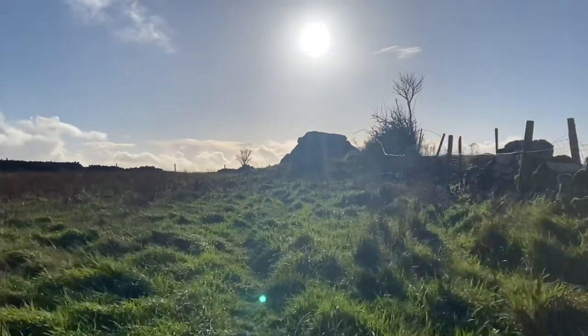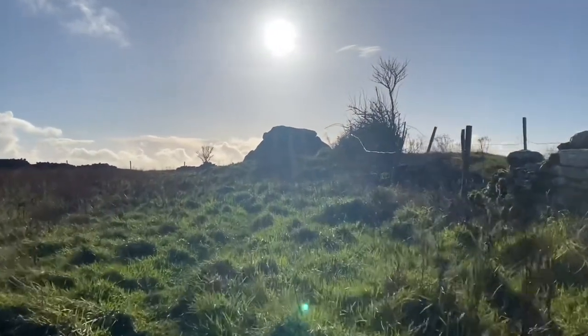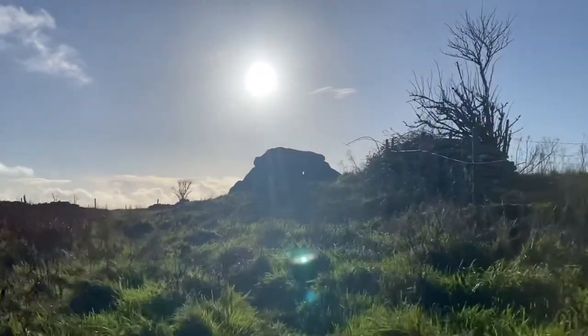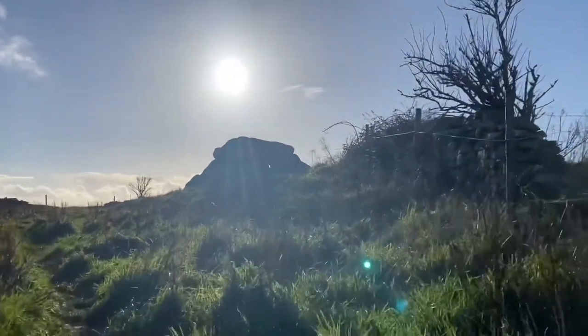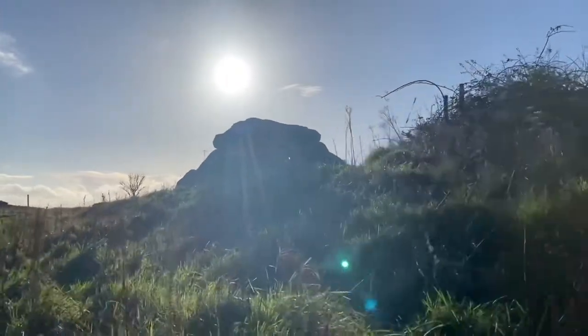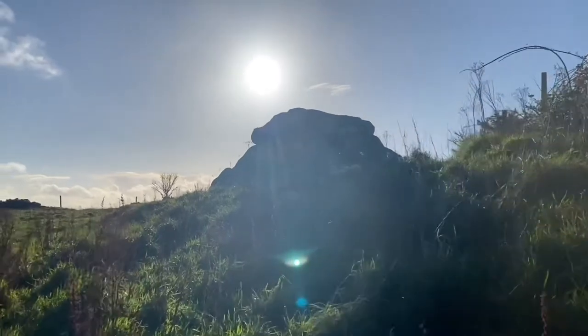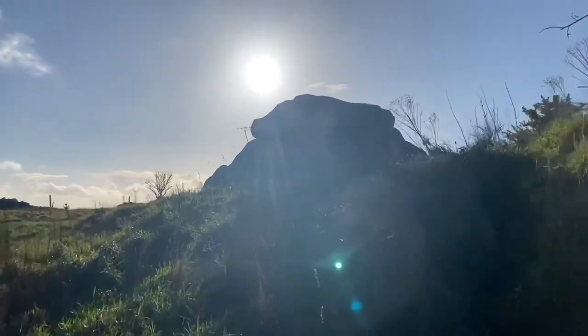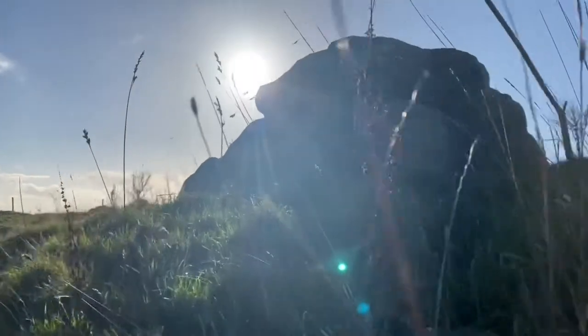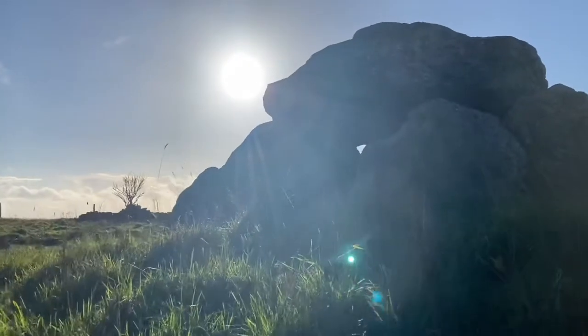The dolmen itself is actually very impressive — very visually recognizable — but it is restored, having originally been in a more collapsed state.